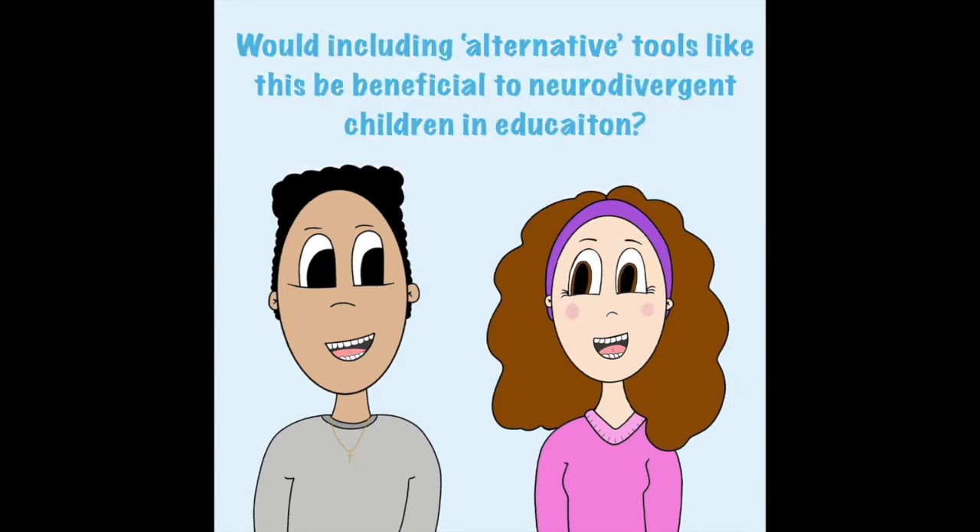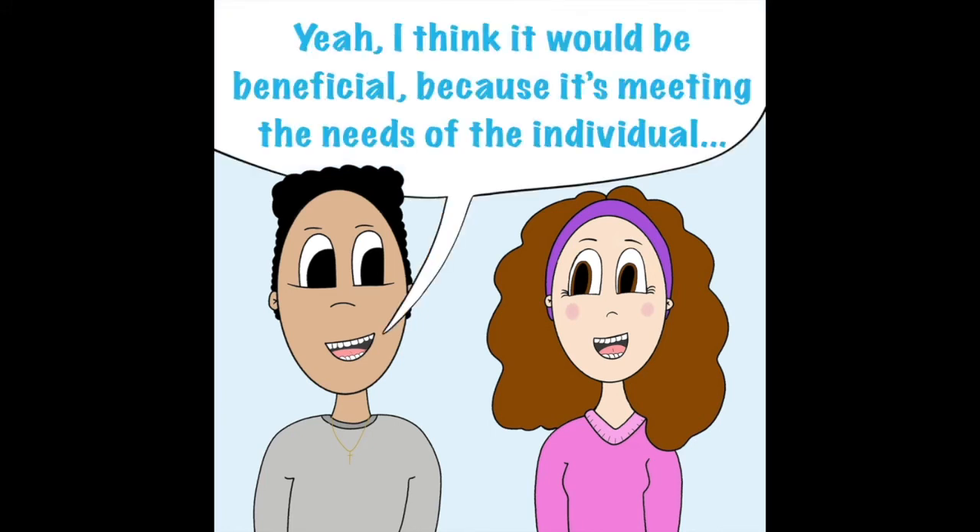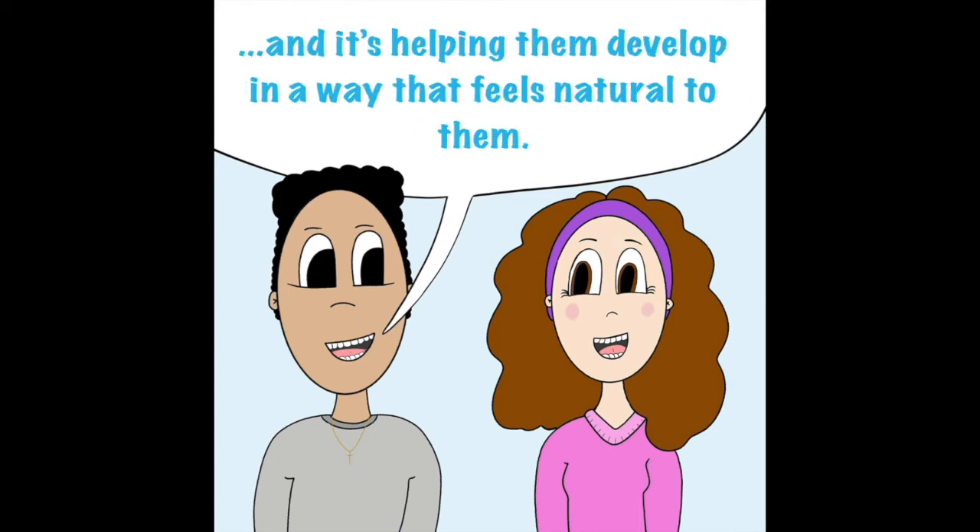Would including tools like this be beneficial to neurodivergent children in education? I think it would be beneficial because it's meeting the needs of the individual and it's helping them develop in a way that feels natural to them.